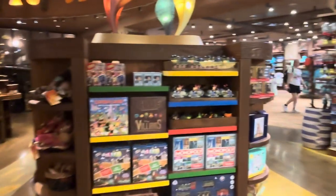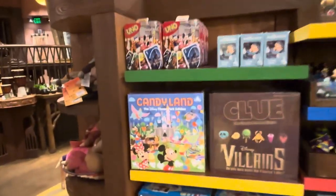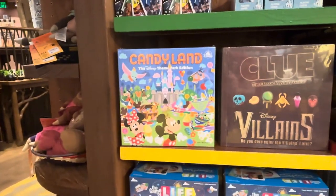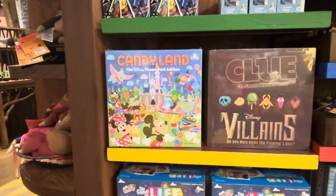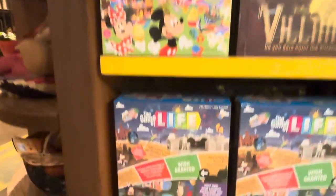Now as you get in, it begins to change a little bit. One thing that's interesting is Disney partnered with Hasbro and they made up their own versions of these games. So there's the Villains Clue, there's Candyland for Disney, there's a Life for Disney, there's a Monopoly for Disney, there's a Battleship for Pirates of the Caribbean. It's just kind of cool.